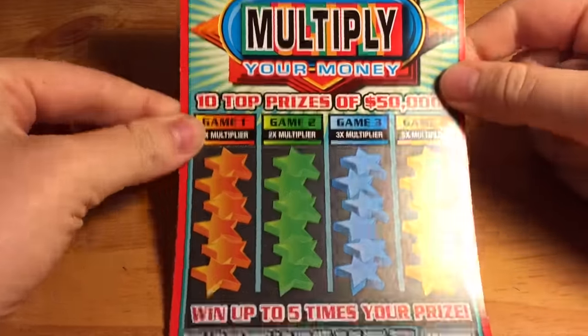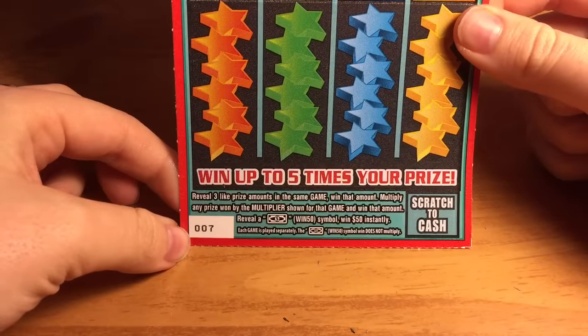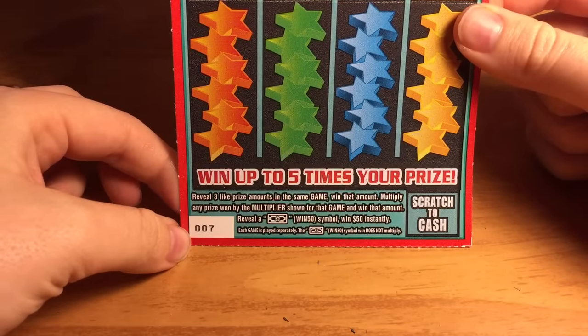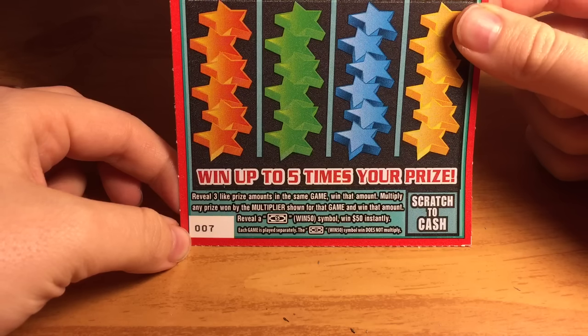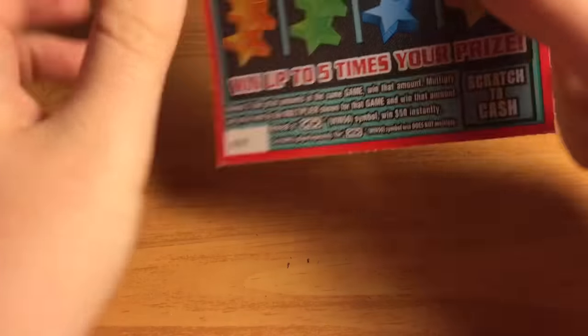We have the next ticket — three dollar Multiply Your Money, ticket number seven. Reveal three like prize amounts in the same game to win that amount. Multiply any prize won by the multiplier shown for that game and win that amount. Reveal a win 50 symbol to win 50 instantly. The odds are one in four point three zero.